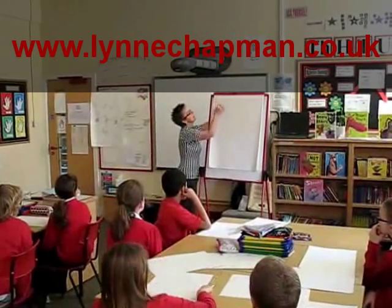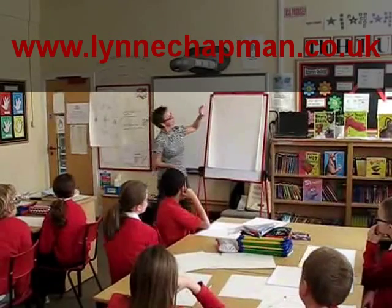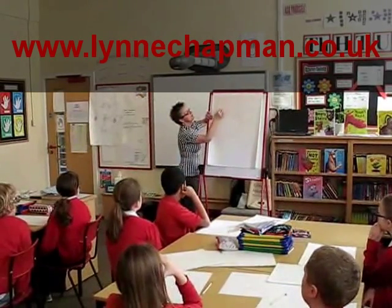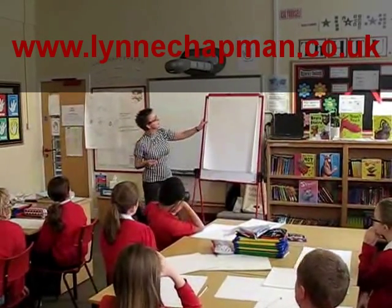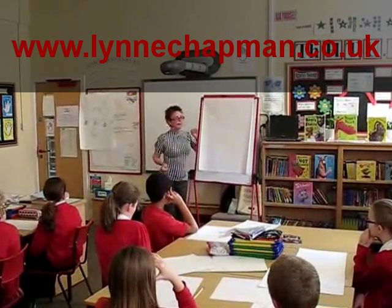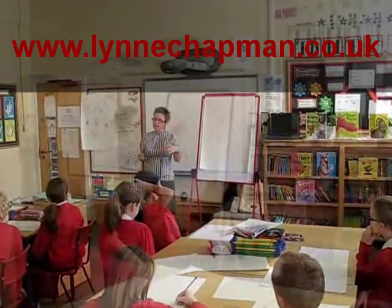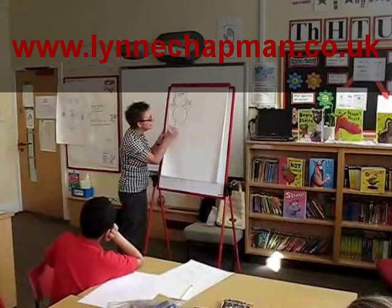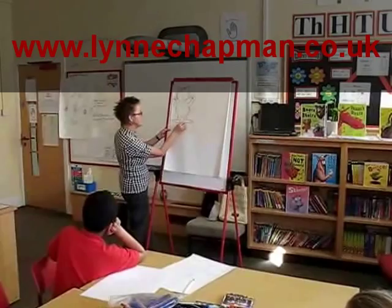I'm going to just very lightly put in a couple of pointy shaped ears. When you're doing a cat, to start with, the easy bit is just put in a little Y shape for its nose and that gets him started. Cats have wiggly tails. Like a lot of animals, they have quite short legs and quite long feet. Give him proper toes, check his feet are roughly the same length, and if they're not, you can just adjust them.